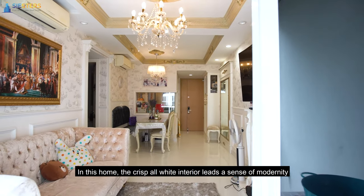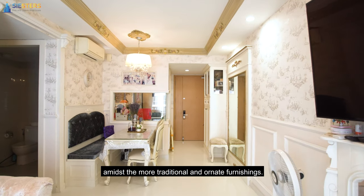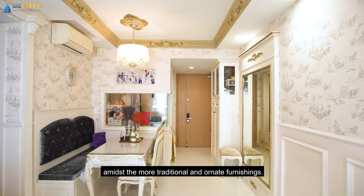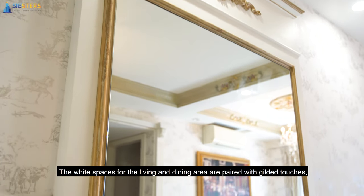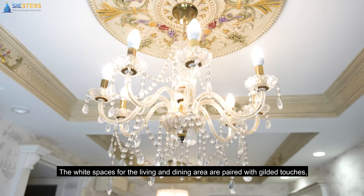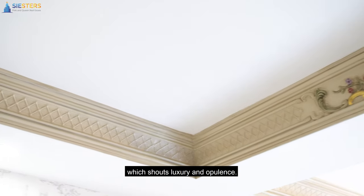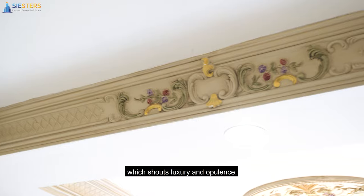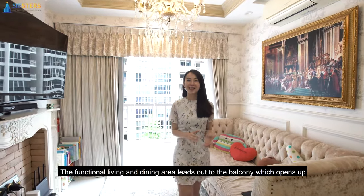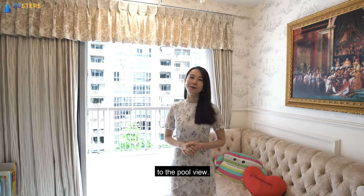In this home, the all-white interior lends a sense of modernity amidst the more traditional and ornate finishings. The wide spaces for the living and dining area are paired with gilded touches, from the cabinet knobs to the edges of furniture pieces, which shouts luxury and opulence. The functional living and dining area leads out to the balcony which opens up to the pool view.